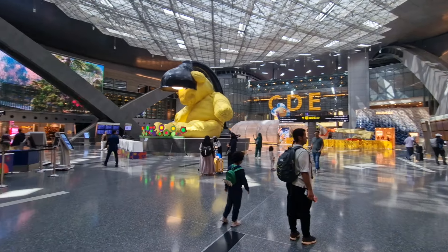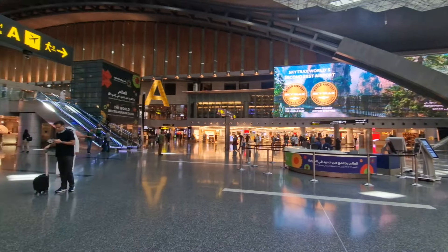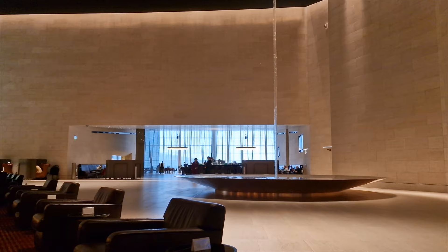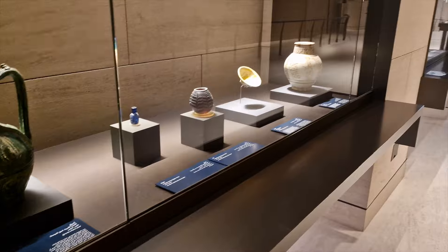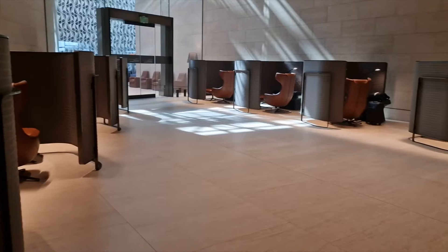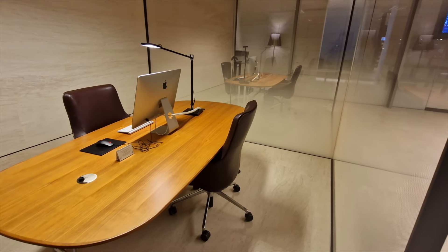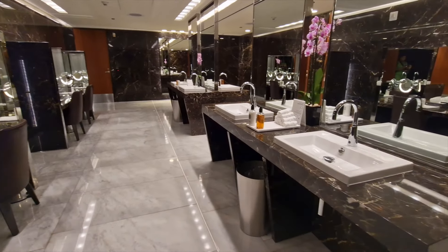After going through security at Doha International Airport, I made my way to the Al Safwa lounge. The first class lounge had a contemporary and sleek design with plenty of space and felt more like an art gallery than an airport lounge, with water features, art and historical artifacts displayed. There were pods, plenty of seats, a parents room, a games room, a duty-free shop, a business centre with Mac computers, a spa, and one of the nicest bathrooms I have ever been in.